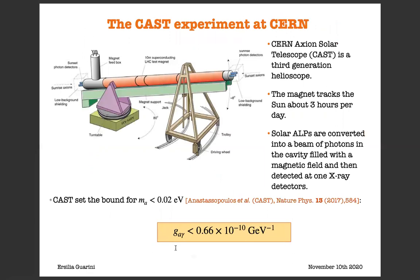The Primakoff flux has been studied at the CAST experiment at CERN, and CAST is a third-generation helioscope. In general, helioscopes consist of a long cavity filled with a strong magnetic field, so that ALPs coming from the sun can be converted back into a beam of photons in the cavity, and then detected at one of the X-ray detectors placed at each end. CAST sets the best bound for m_A less than 0.02 eV, G_gamma less than 0.66 times 10 to the minus 10 GeV to the minus one.